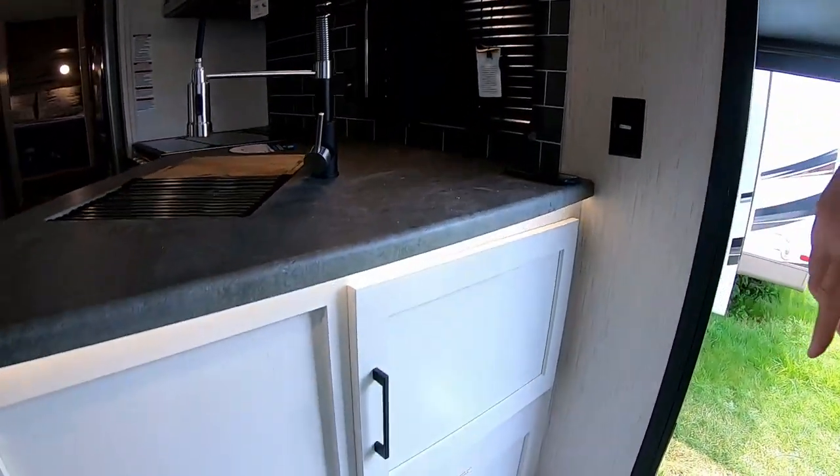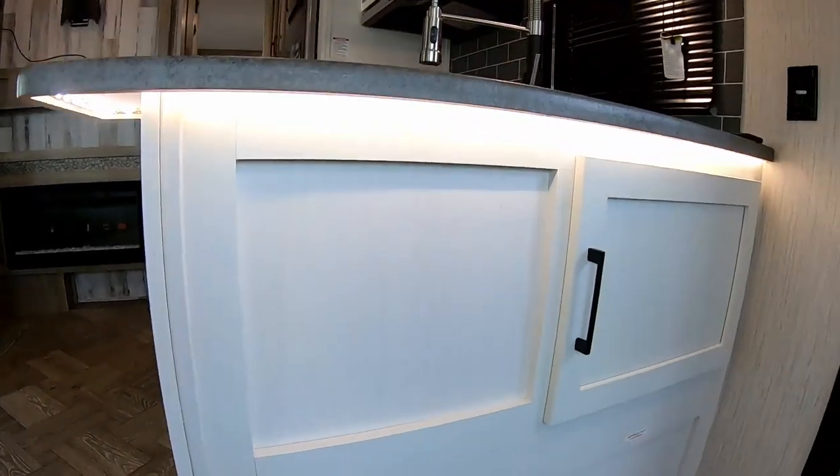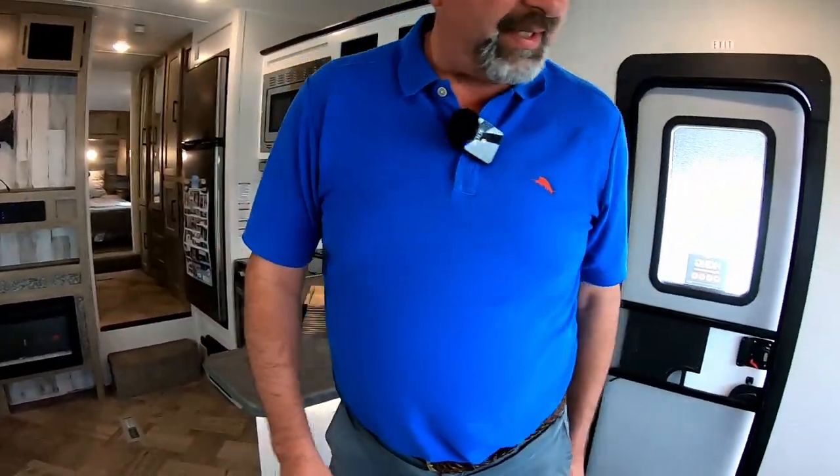There you go — I found the switch. See how all that lights up underneath there? Close the door — yeah, nice. It all looks really nice.